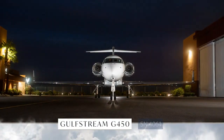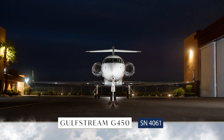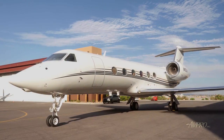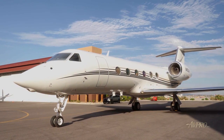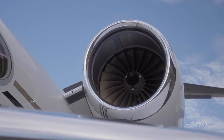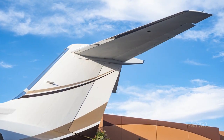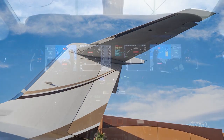Avpro is proud to present this Gulfstream G450, serial number 4061. The G450 is not only one of the best large-cabin long-range business jets in its class, it's also a direct descendant of the storied G4 series, one of the best-selling business jets in the world, and has a range of up to 4,350 nautical miles.